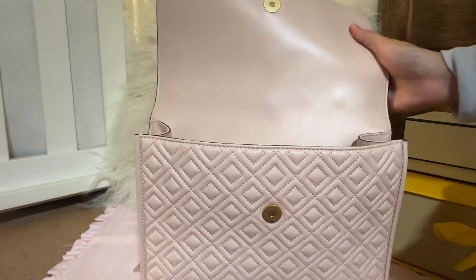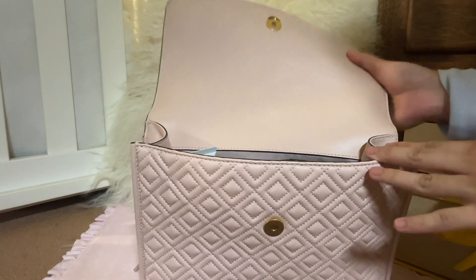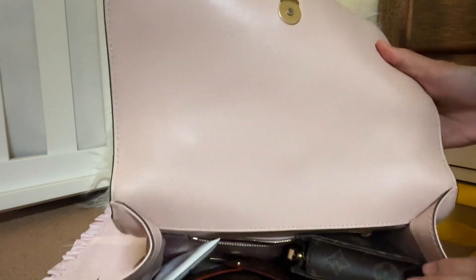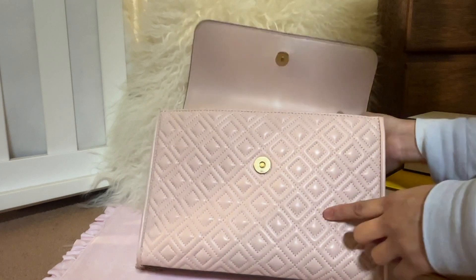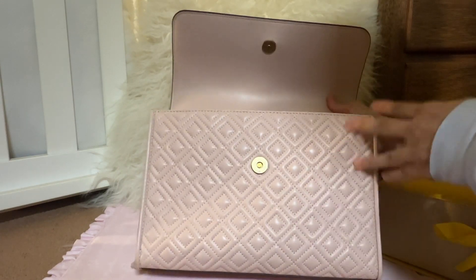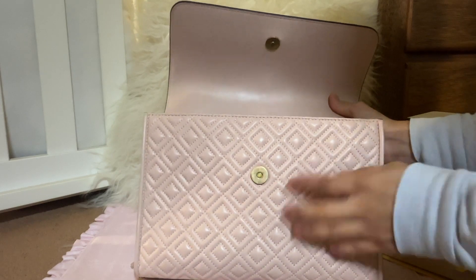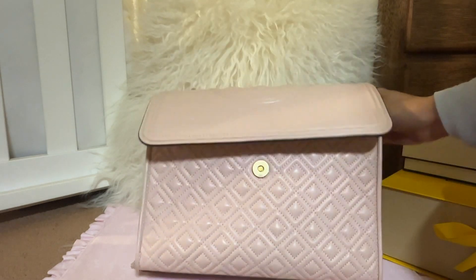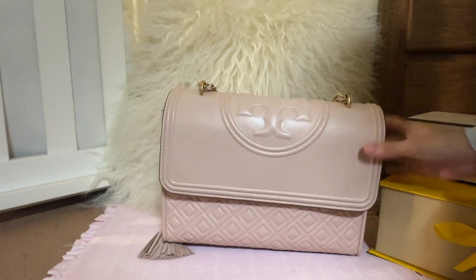You can see the shine to it. Lambskin handbags can get very expensive with Chanel and other brands, so the fact that Tory Burch offers a lambskin handbag at a fraction of the price is amazing. The flap is an area where scratches happen easily, but I don't see any scratches. Here is the quilting — the puffed quilting — and it just feels so good. After four years it's still going very strong and has a lot of life to it.